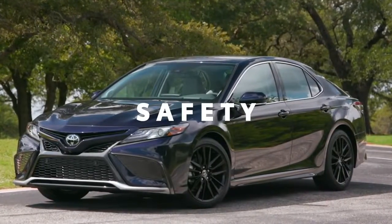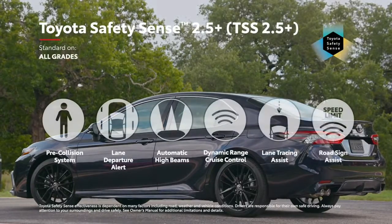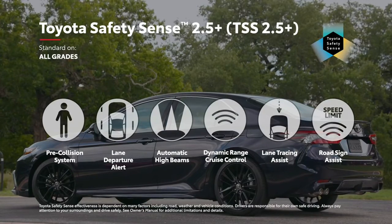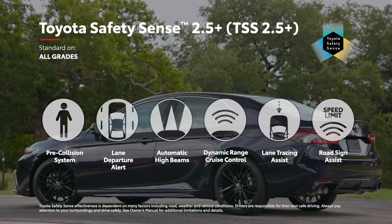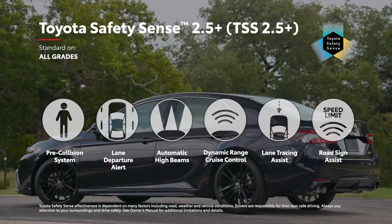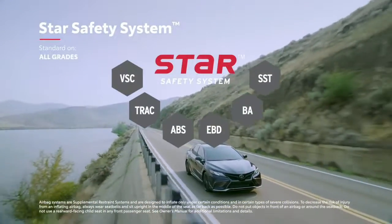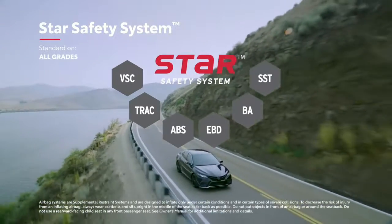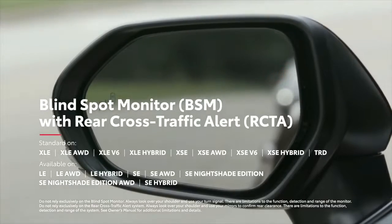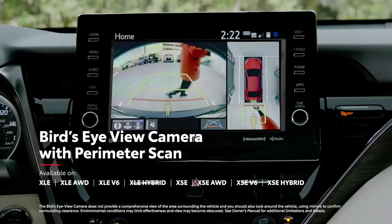It goes without saying that Camry's safety systems represent the cutting edge. All Camry models now come standard with Toyota Safety Sense 2.5 Plus, Toyota's latest advanced suite of active safety technologies that features newly enhanced functionality for features like Pre-Collision System, Lane Departure Alert with Steering Assist, and Road Sign Assist. Along with its 10 standard airbags, every Camry also features Star Safety System, a robust safety suite that's designed to help prevent accidents from occurring in the first place. Plus, Camry also offers available safety features like Blind Spot Monitor with Rear Cross-Traffic Alert, Intelligent Clearance Sonar with Rear Cross-Traffic Braking, and a Bird's Eye View Camera with Perimeter Scan for those hard-to-see objects.